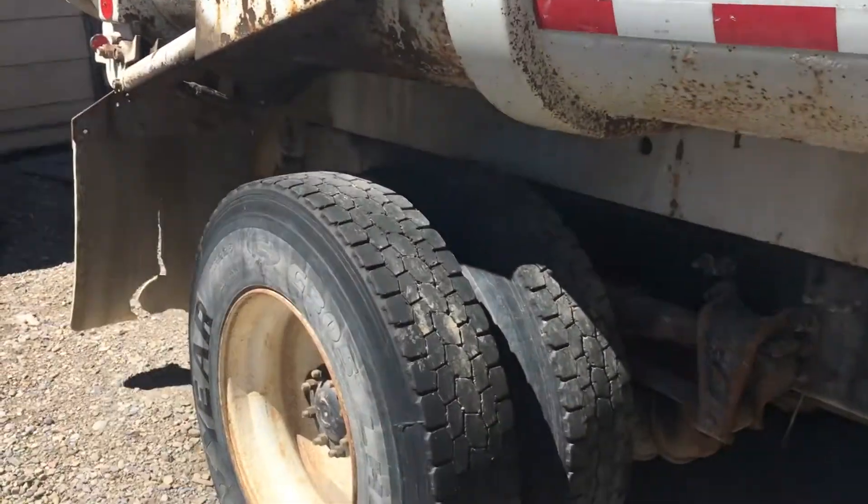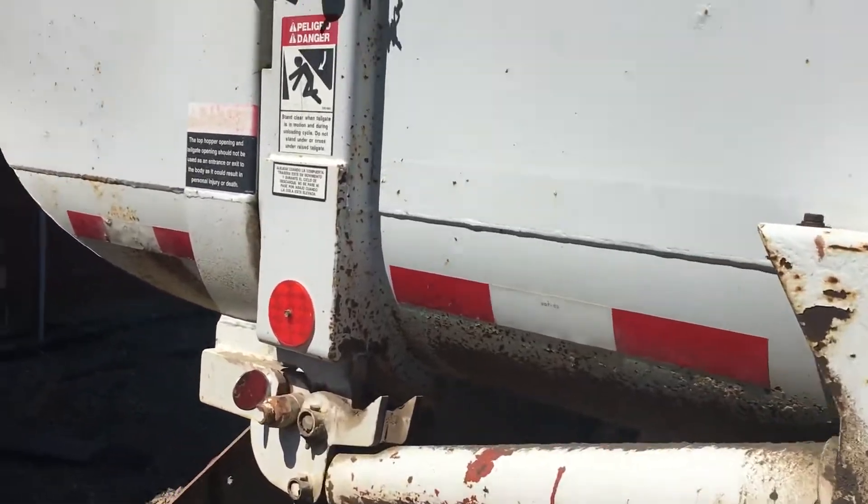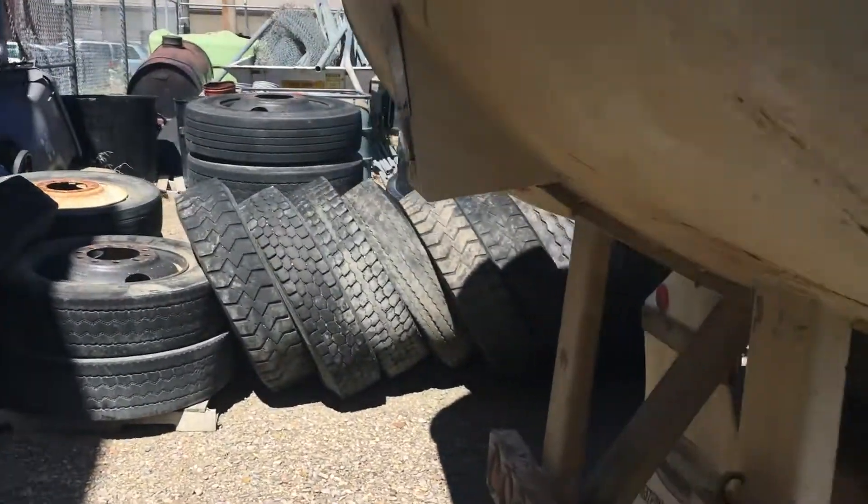It's one of two — the other one runs and drives but has some box issues. This one here does not run and drive, but the box was working great when it was parked. Last DOT'd in 2015.